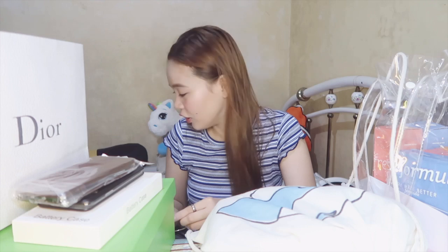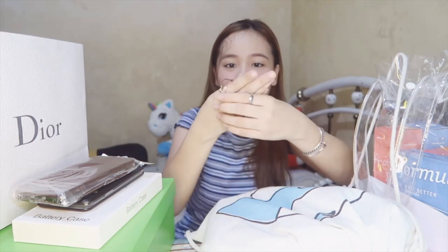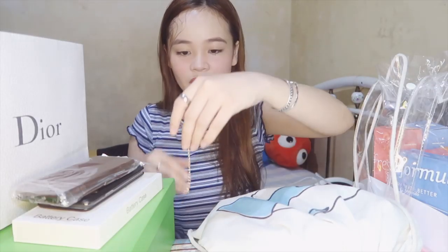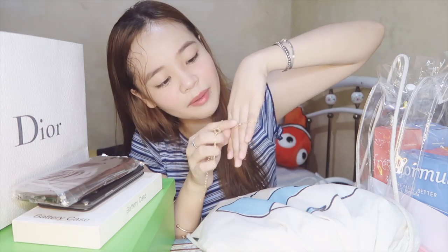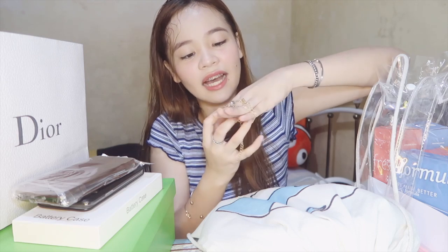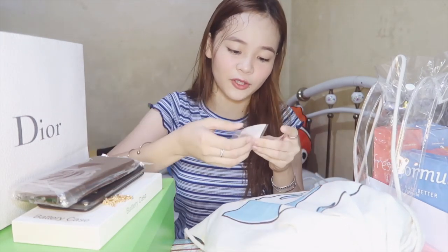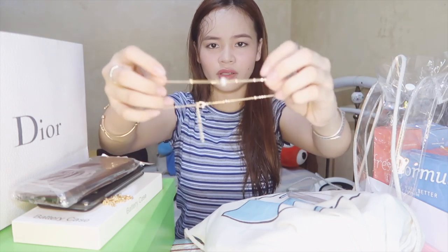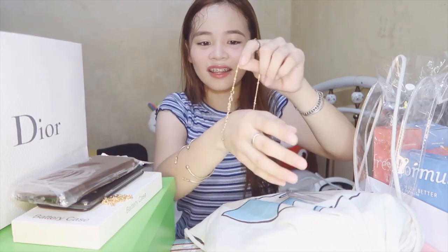Next is accessories from Zafol. Nawala na yung plastic nito and nagamit ko na din siya — parang bangle-ish type. We also have another bracelet, parang set ata ito nung binili ko. This one has a diamond design. Another bracelet from Zafol — hindi ko pa nagagamit ito. Is this an anklet or bracelet or necklace? Ang laki, I don't know how to use it.